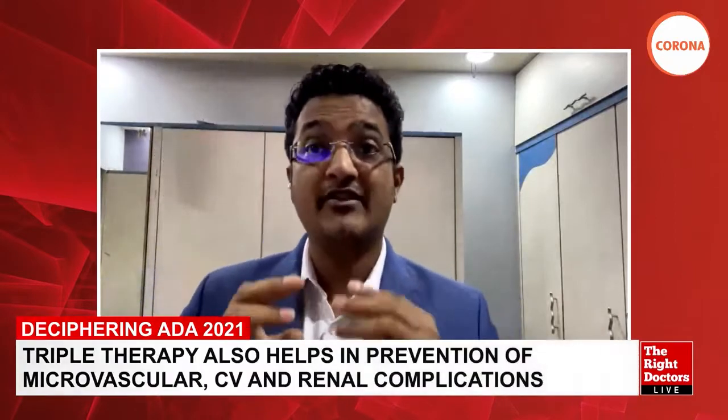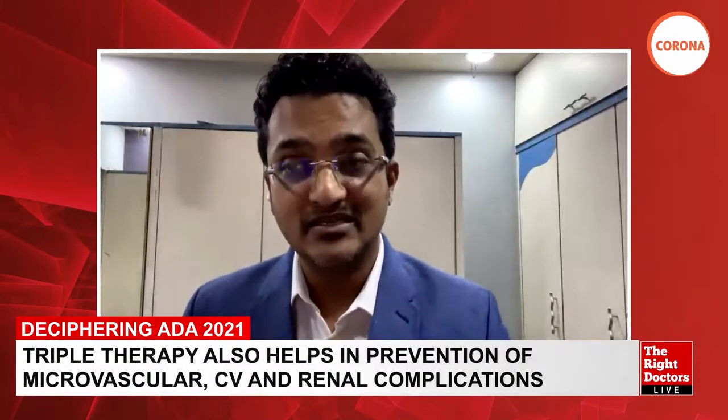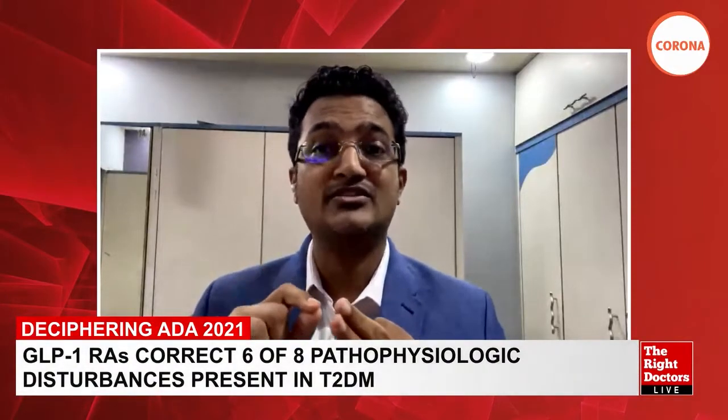Point number one features Dr. Ralph DeFronzo — the man behind the ominous octet pathophysiology of diabetes — who spoke about triple combination therapy at ADA. He recommends combining an SGLT2 inhibitor, a GLP1-RA, and a TZD or pioglitazone for optimal glycemic control, prevention of microvascular disease, and prevention of renal complications. He notes that GLP1-RAs address at least six of the eight pathophysiologic disturbances in type 2 diabetes.